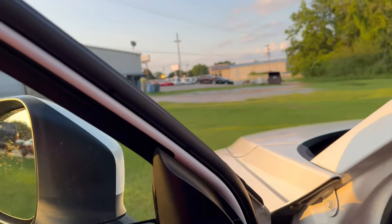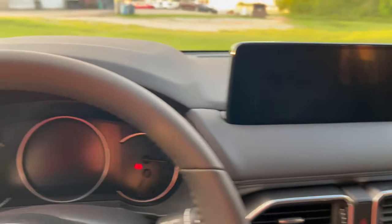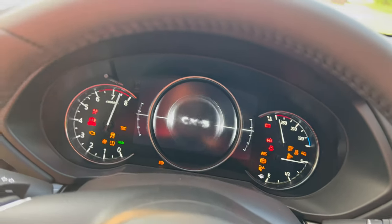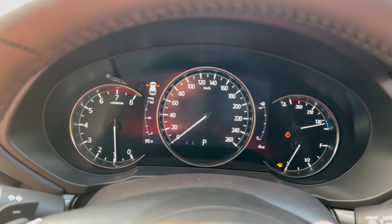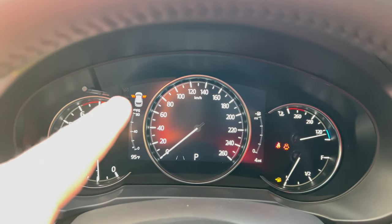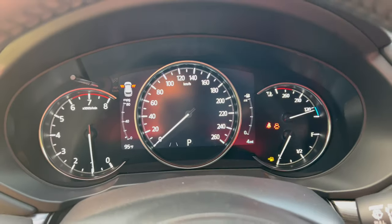One last thing I want to show you on the inside — this has Bose sound as well, and a 10.25-inch screen, which is very nice. As you start it up, the other thing I really love is this big digital display right up front in the center. It allows different icons and gauges to show up, and I really appreciate that instead of the smaller size.